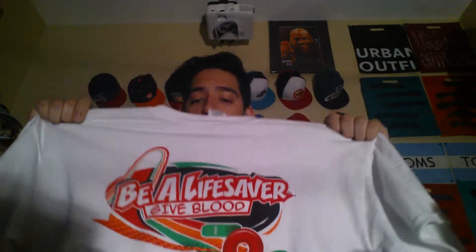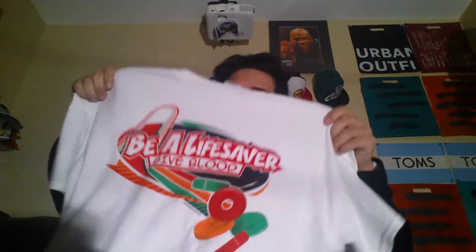The next thing: on Friday at my school they had a blood donation drive and I signed up. I got this cool little Lifesavers t-shirt — it says 'Be a Lifesaver' and you can see the little Lifesavers on it. Yeah, I got that.